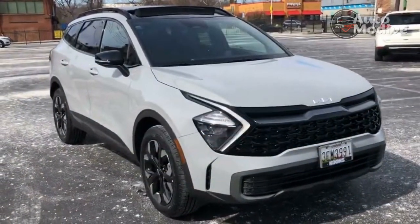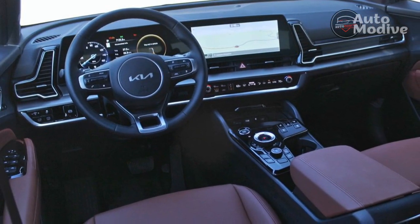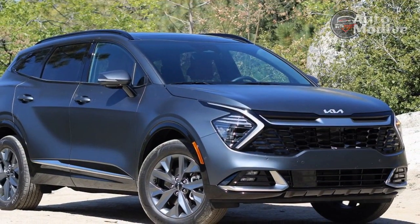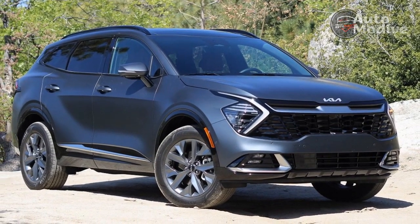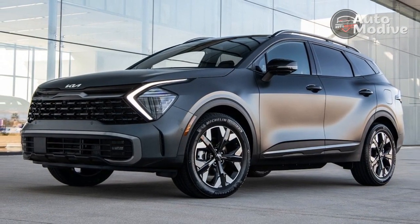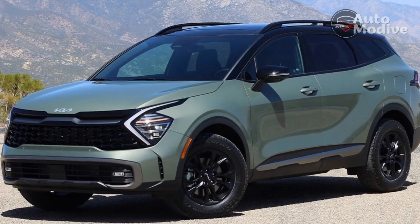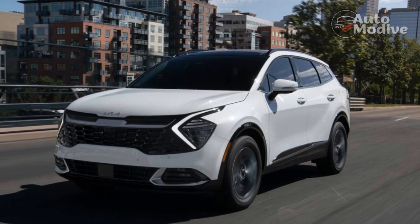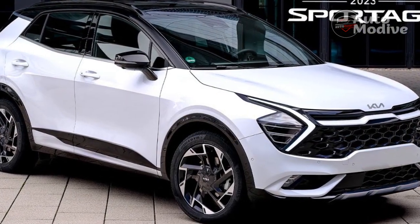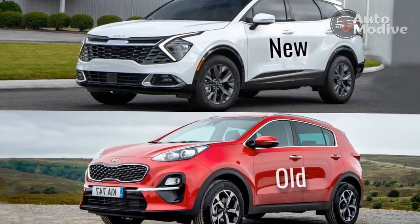A 261-horsepower Sportage plug-in hybrid is also part of the lineup, and we tested that model separately. Kia doesn't price its vehicles as aggressively as it used to, but the starting points for the new Sportage — $27,615 for the base LX model up to $38,415 for an X-Pro Prestige — fall into a competitive range for compact crossovers. We'd be reluctant to pay close to $40,000 for a version like the two we tested: a $38,310 SX Prestige hybrid and a $39,075 X-Pro Prestige with the base engine, noting the X-Pro can't be had with the hybrid powertrain. But a nicely equipped EX Hybrid in the mid-$30,000 range strikes us as an attractive proposition, distinctive styling and all.